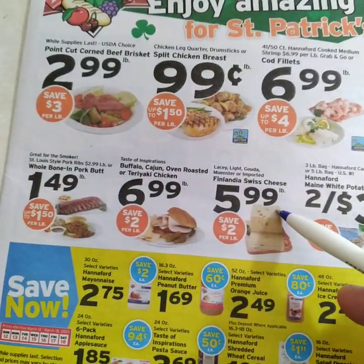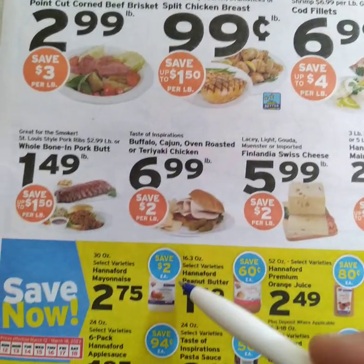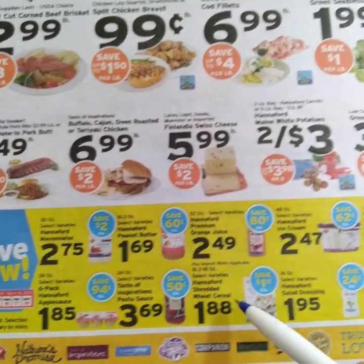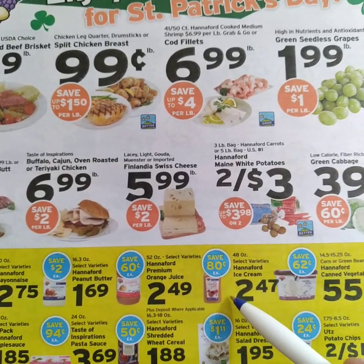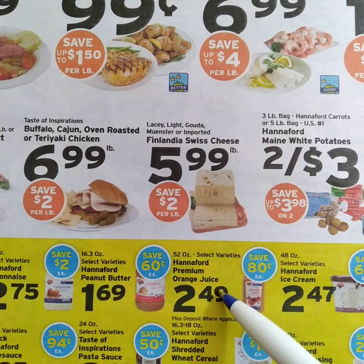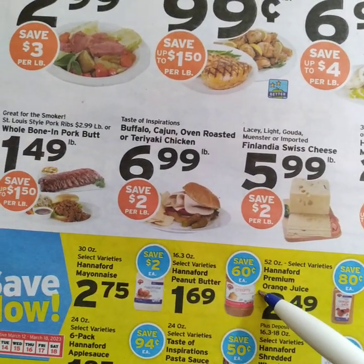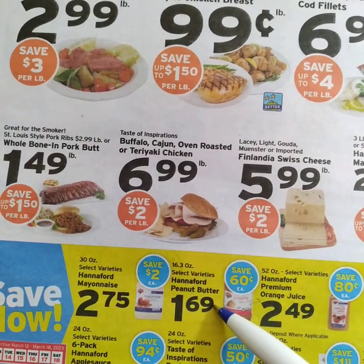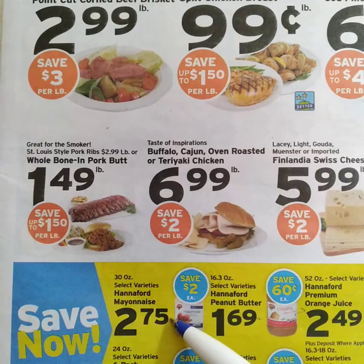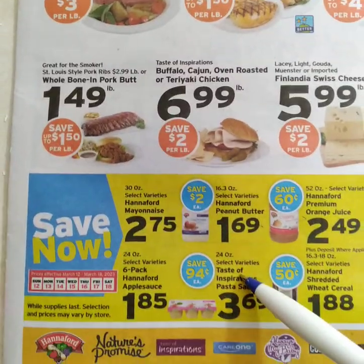Cheeses are about four dollars a pound — we have six dollars a pound here, and that's already a cooked product; we cook our own food. Tomatoes: 99 cents a pound for crushed tomatoes. Orange juice is over here. Peanut butter — a lot of allergens — but $1.69 a pound is okay. Mayonnaise is actually a good price: $2.75 for 30 ounces. That's decent.